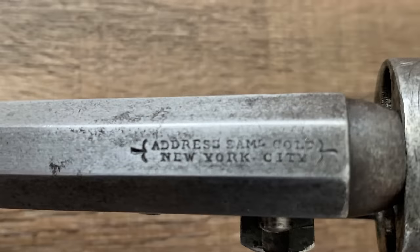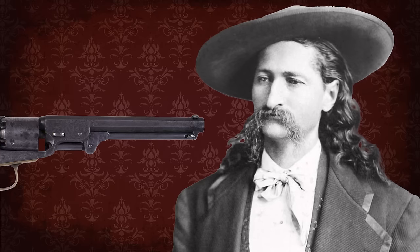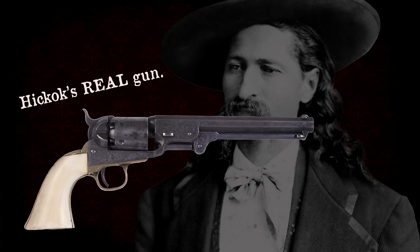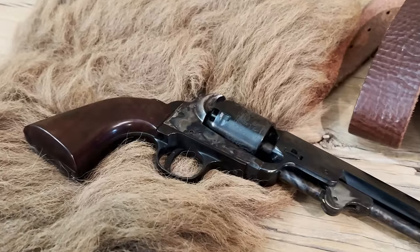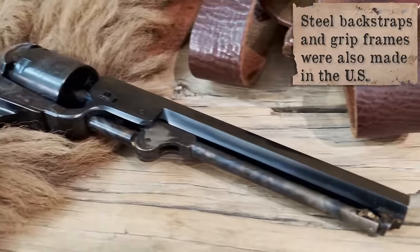It doesn't have the same markings — this one actually has 'Address Samuel Colt New York City' on it. It's in great shape for its age. This particular one was made in 1858. Even though there's definitely something special about holding and shooting an original, you can have a lot of historical sense by shooting those Italian reproductions like the one Santee has there. You could get them in a variety of barrel lengths, finishes, and grip materials. The main characteristics were the octagonal barrel, brass grip frame, and trigger guard. My repro is what is known today as the London model, because of the all-steel construction that was associated with a British manufacturer.